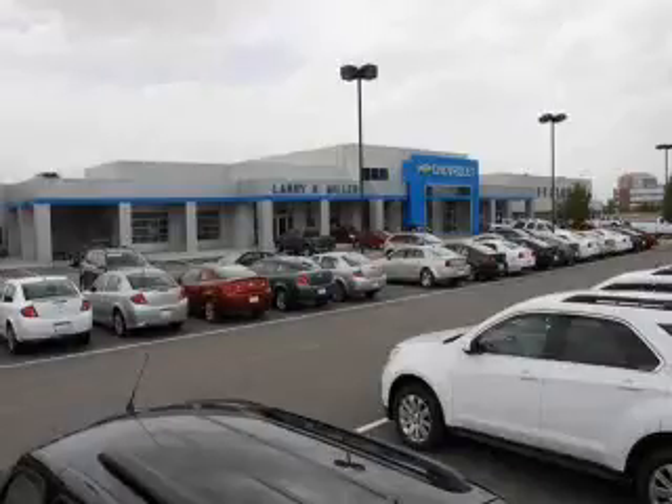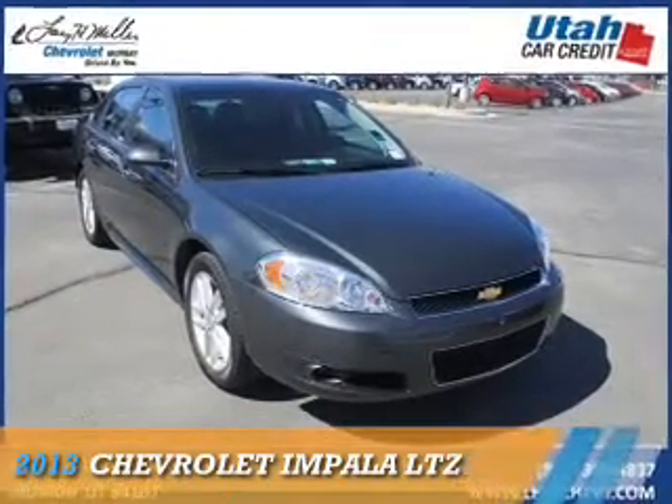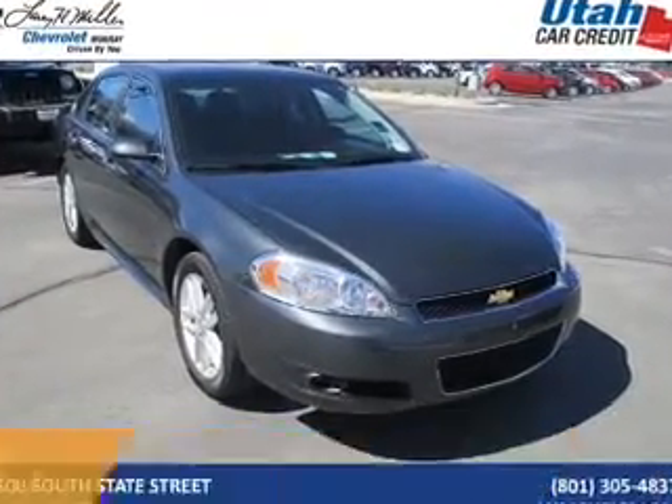Thank you for selecting Larry H. Miller Chevrolet Murray, where we have hundreds of new, pre-owned, and certified vehicles to choose from. Presenting the 2013 Chevrolet Impala.